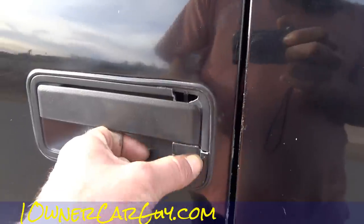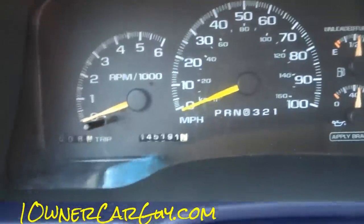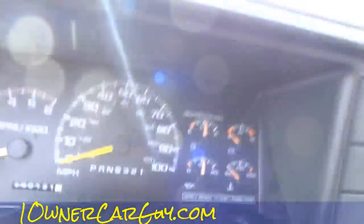Broken handle — I didn't show you that in the other one. There we go. The mileage reads 145,191. Sometimes you gotta close that door a little harder.